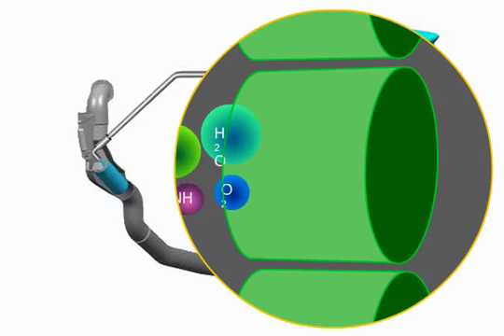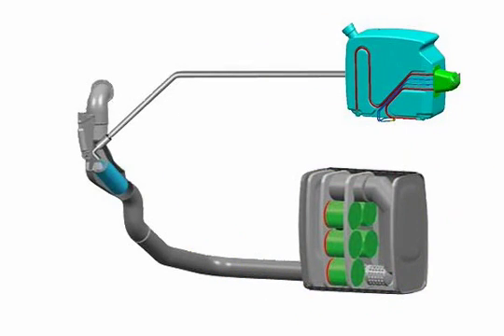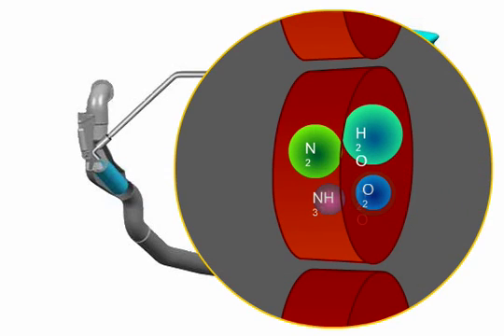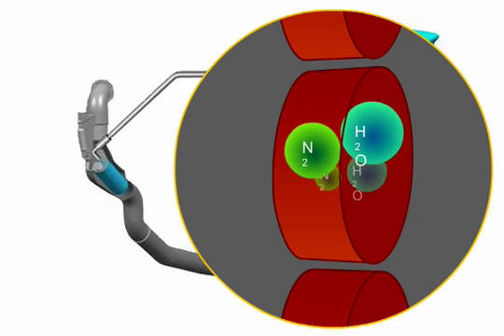At the same time, soot particulates are oxidized to become gaseous carbon dioxide. Stage 3: a blocking catalytic converter prevents the emission of excess ammonia by means of oxidation.